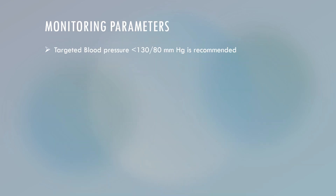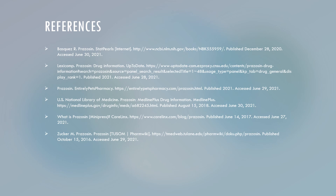Monitoring parameters for Prazosin include checking your blood pressure regularly. A target blood pressure of less than 130 over 80 is recommended for patients taking Prazosin. These are my references. Thank you for listening to my presentation.